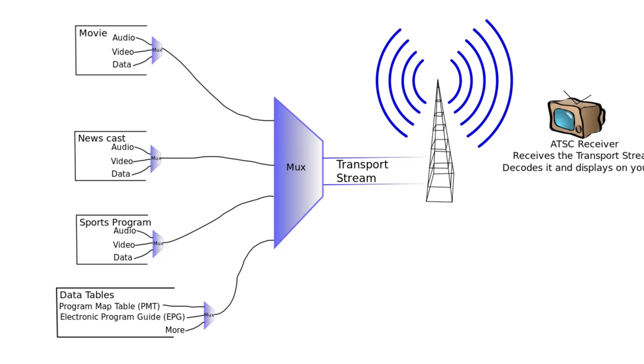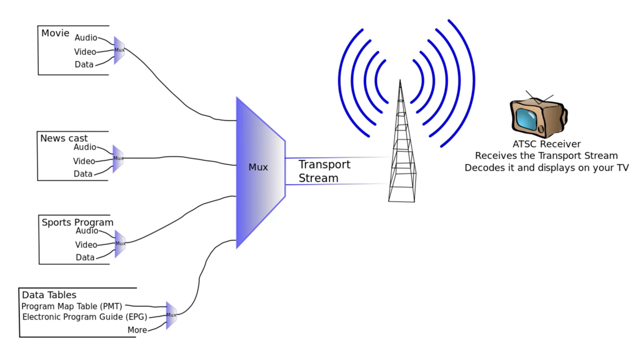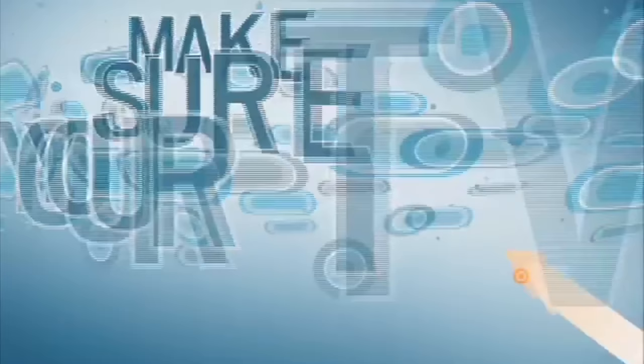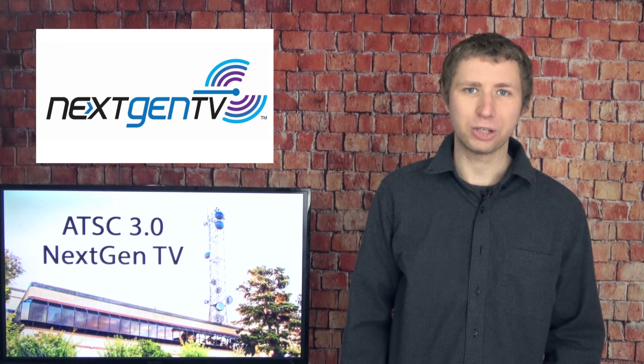It's a new over-the-air TV standard set to replace the current ATSC 1.0 standard we use in the United States. A TV standard is pretty much the way a broadcast signal is sent to and decoded by a TV set. ATSC 1.0 has been around for a little over two decades. Prior to the digital transition of 2009, the analog NTSC standard was used. The new ATSC 3.0 standard, also known as NextGenTV, has several improvements over the current 1.0 standard, including better reception, more channels, mobile viewing on-the-go, and on-demand content.